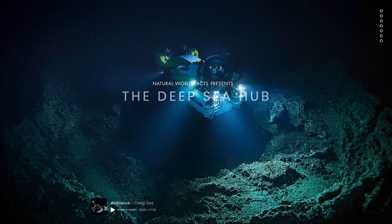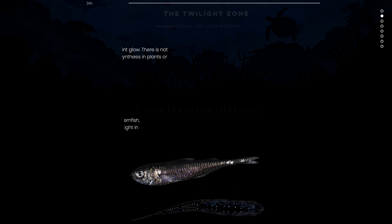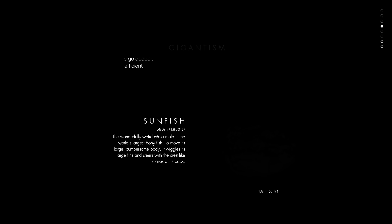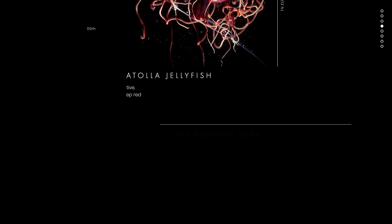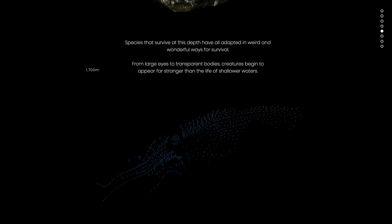To find out more about the deep sea, and to visualise just how deep some of these creatures live, visit the Exploring the Zones page over on our Deep Sea Hub, where you can scroll down through a scale model of our oceans.